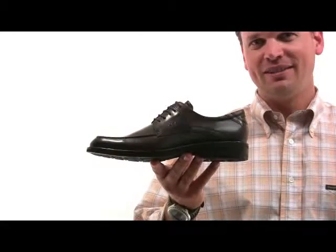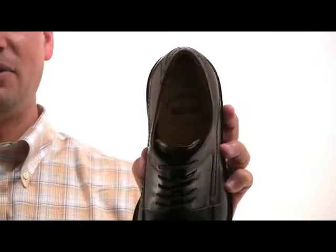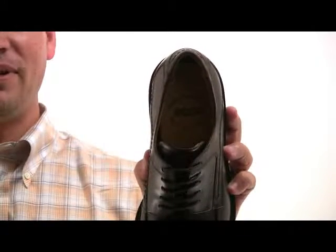My name is Jason, I'm with ECHO Shoes and this is the Windsor Tie. Full grain leather upper in a burnished antique leather finish. The full leather lining allows great breathability and comfort for all day walking.